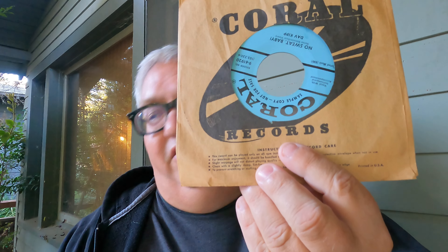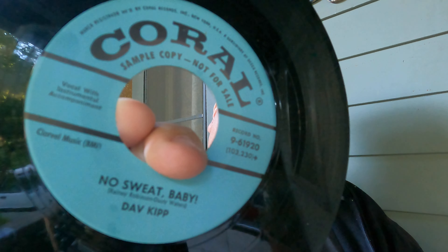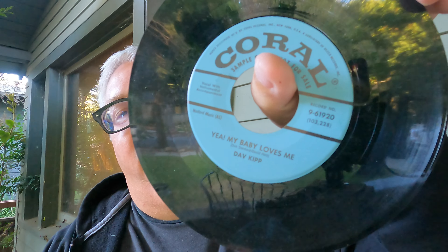A lot of people knew people who worked at record companies or radio stations and got given the stuff — records that didn't go anywhere, and years later that's what we're looking for, stuff that probably should have. From '57 we've got a rockabilly — I think this is the most valuable record in this video. Discogs shows a low of $152 and a high of $201, and it's got the original Coral sleeve. It's a promo, blue label, says 'Not For Sale — Sample Copy.' 'No Sweat Baby' by Dav Kip, super clean copy, and the B-side is 'Yeah My Baby Loves Me' — a rockabilly that people are after.